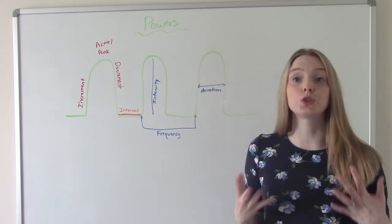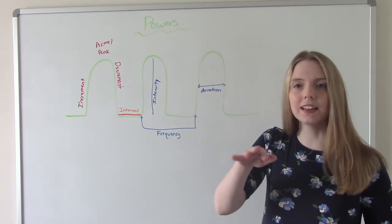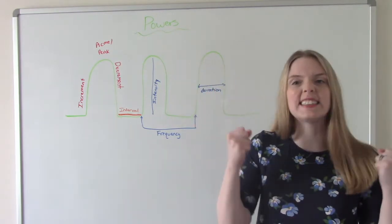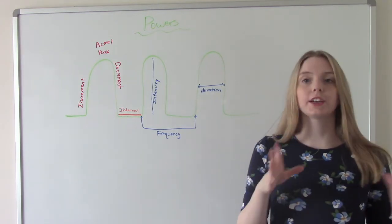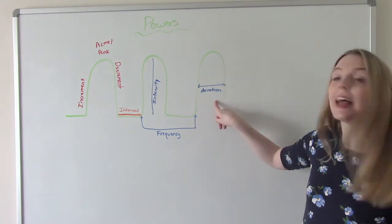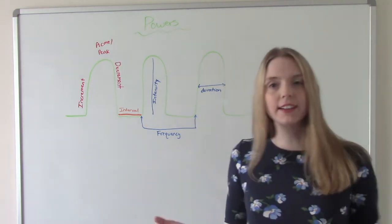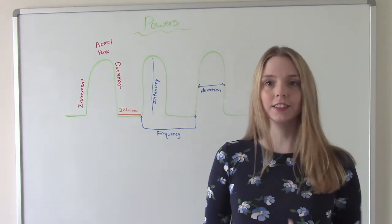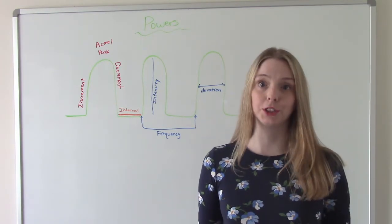Intensity is how strong the contractions are — are they really strong, or weak contractions that aren't causing much cervical change? And duration is how long one contraction lasts — from the start of one contraction to the end of that same contraction. Thirty seconds? That's not great. Sixty seconds? That's great. All this information matters and will help you as the nurse coach mom in the second stage of labor, which is the pushing stage.